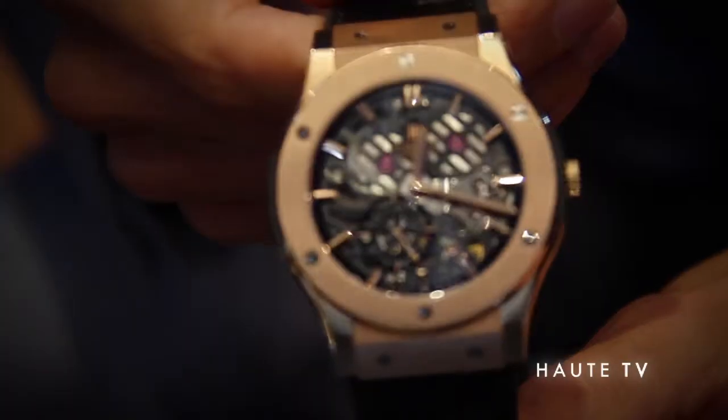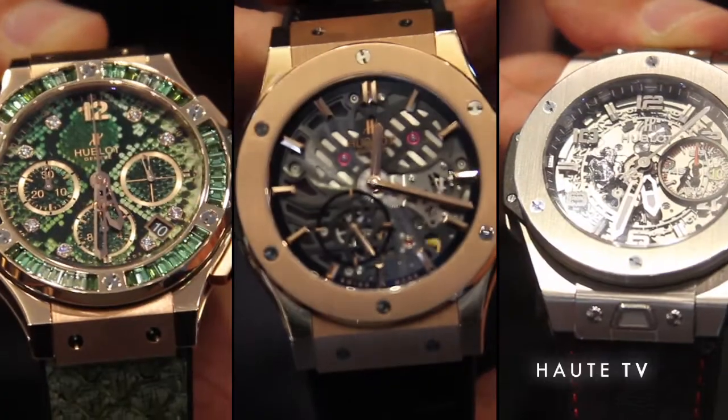We're very happy to have a very special night here, which is the introduction of the Basel Novelties. It's going to be the first time they're going to be presented in South Florida, so we're planning to have a huge event today.